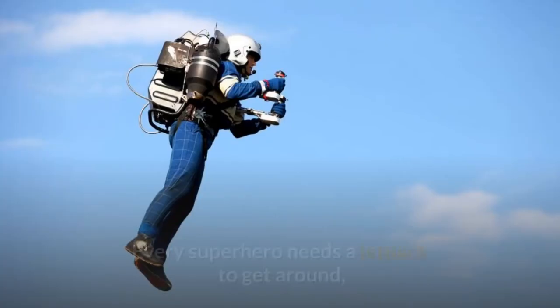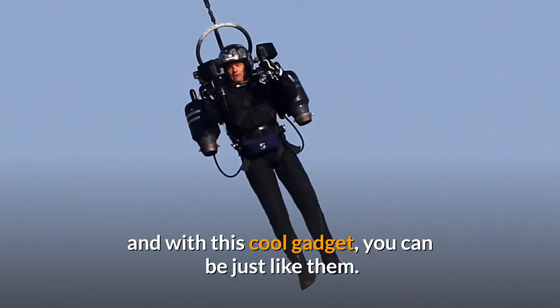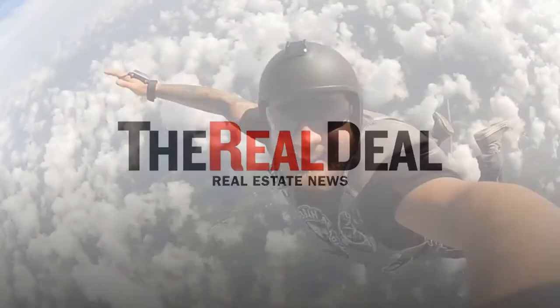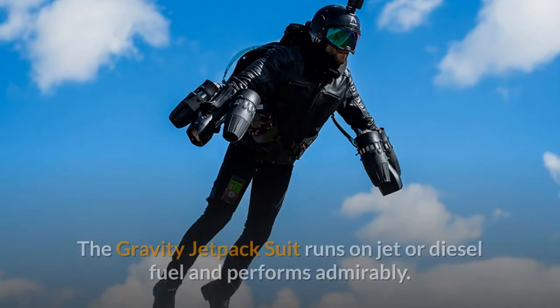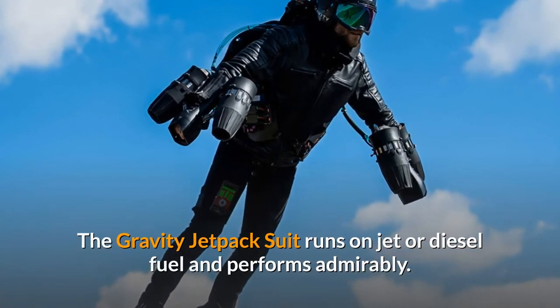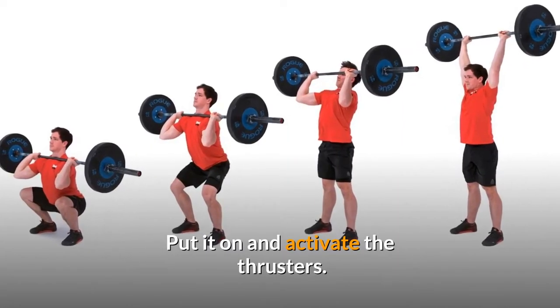Number 7: Gravity. Every superhero needs a jetpack to get around, and with this cool gadget, you can be just like them. Instead of being a gimmick, this suit is the real deal. It will be able to lift you to a height of 12,000 feet. The Gravity jetpack suit runs on jet or diesel fuel and performs admirably. You can now live your dream and fly through the air — just put it on and activate the thrusters.